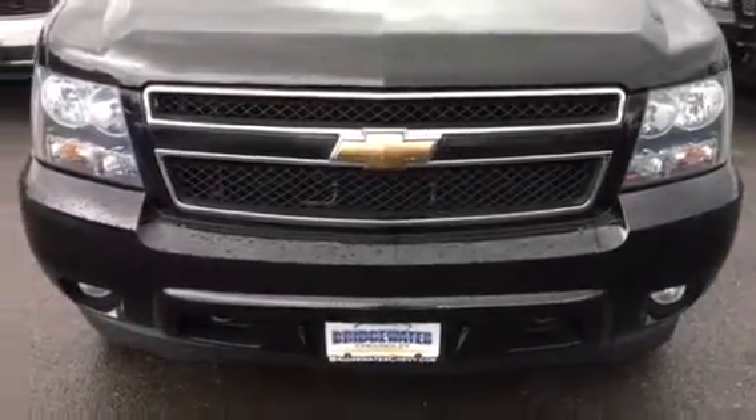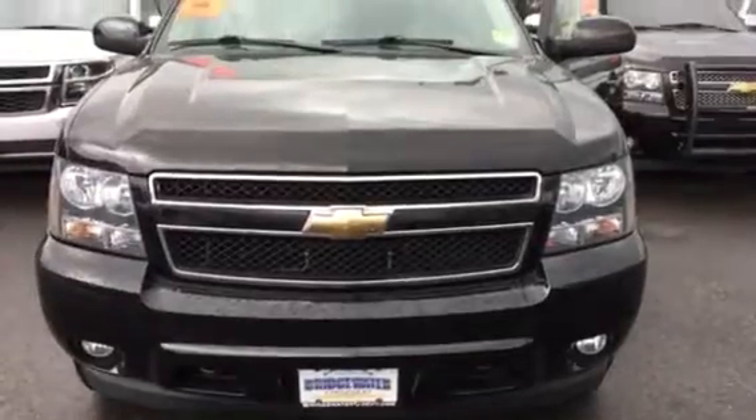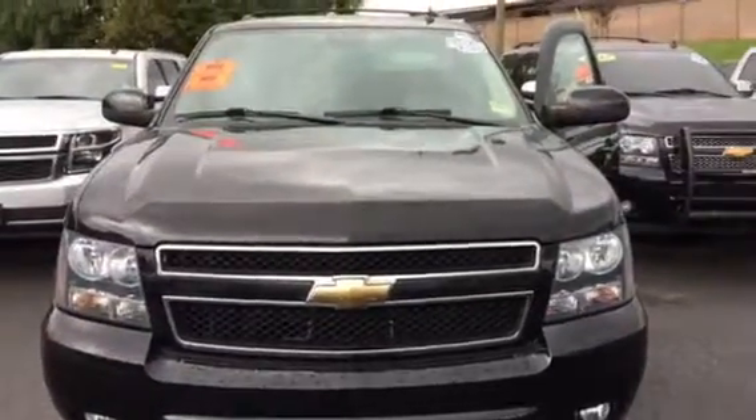Edwin, good afternoon! How are you? This is Harry at Bridgewater Chevrolet, 732-667-8732. This is the Suburban you had inquired about — very nice, super clean.